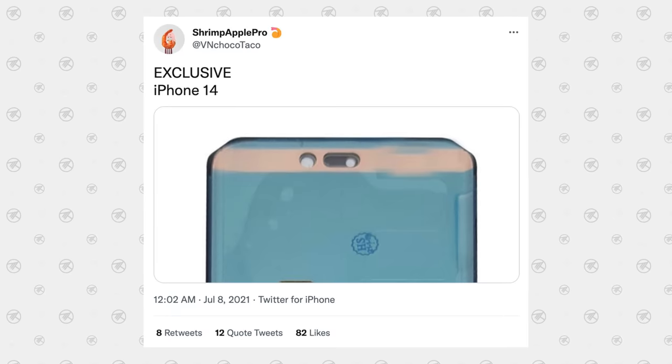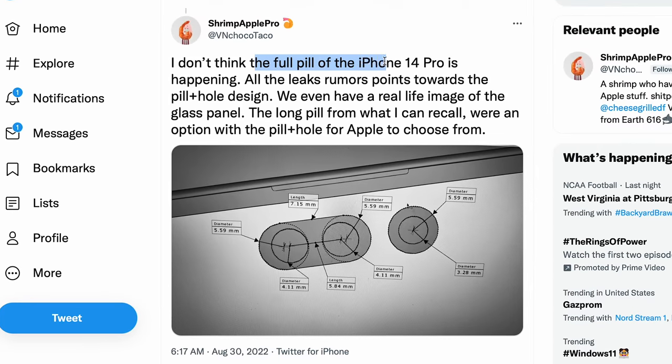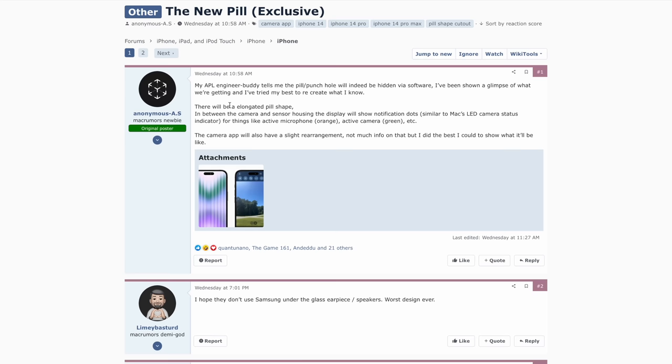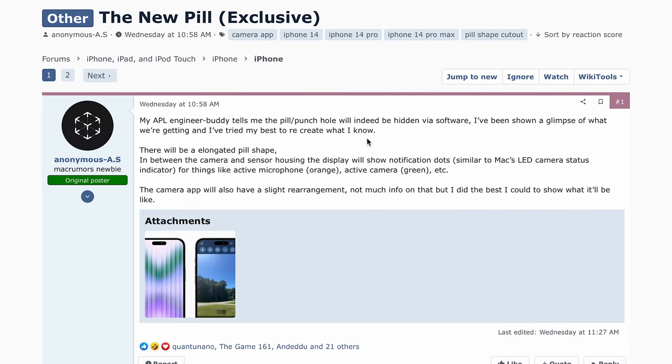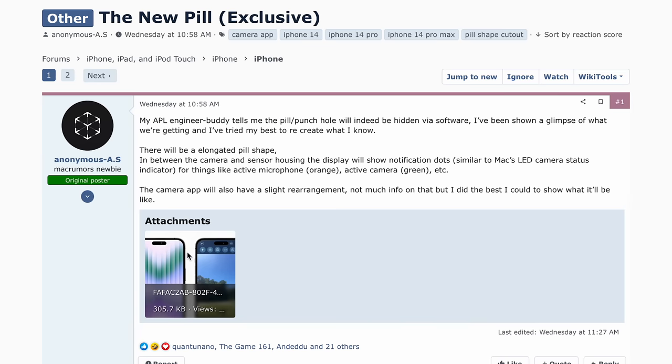Shrimp Apple Pro on Twitter was the first to show off that dual cutout leak, and he said he didn't think the full pill on the iPhone 14 Pro was happening — all leaks pointed toward the pill-plus-hole design, and we even have a real image of the glass panel. That was back on August 30th. But then on Wednesday, we got an exclusive Mac Rumors forum post by an anonymous user saying his Apple engineer contact confirmed it will be hidden via software — the pill-plus-hole will be hidden and look like an elongated pill shape.